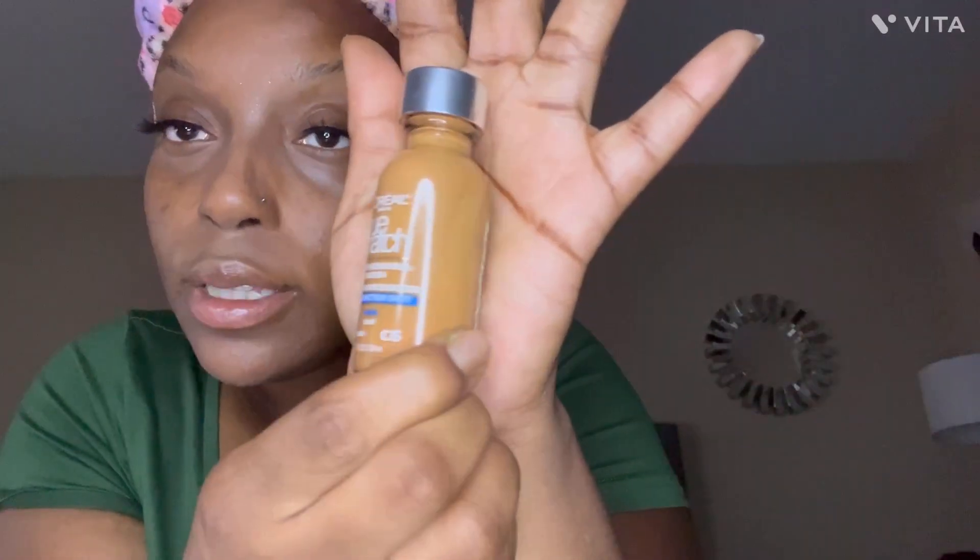I've had this foundation forever so it's probably time for something new. I got the True Match L'Oréal Paris — the color is C6. That's the color I use to mix with another color I'm about to show you. I only use a little bit, that's why it lasts so long. Then I have CoverGirl True Blend Matte — the color is D15. So yes, I mix CoverGirl and L'Oréal True Match together to get the color I desire. One is just slightly darker than the other, that's the only difference.